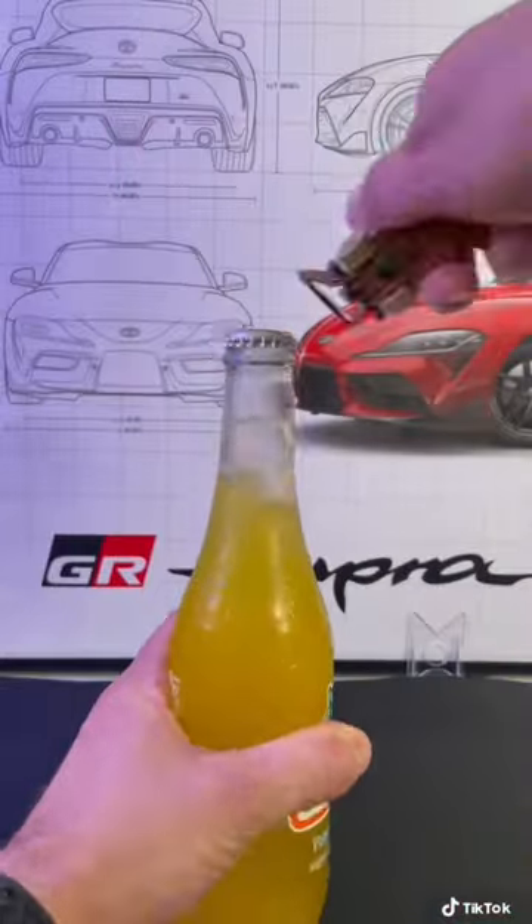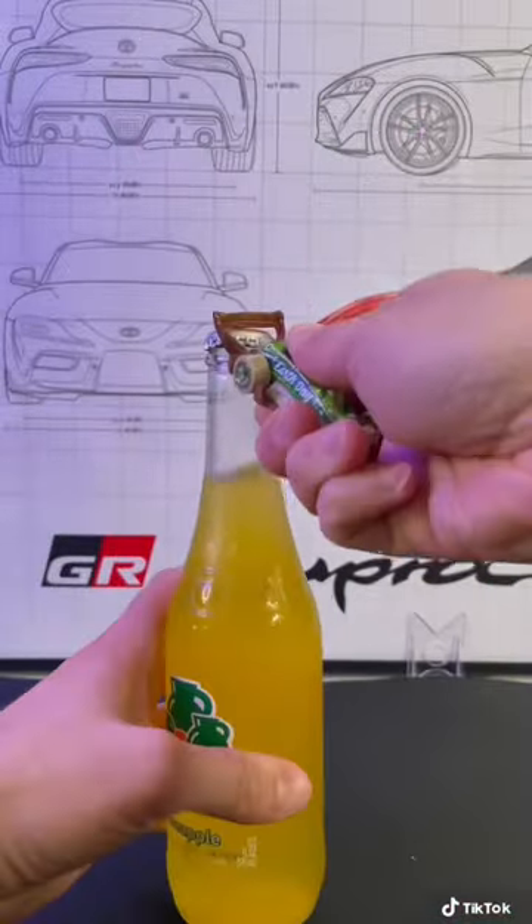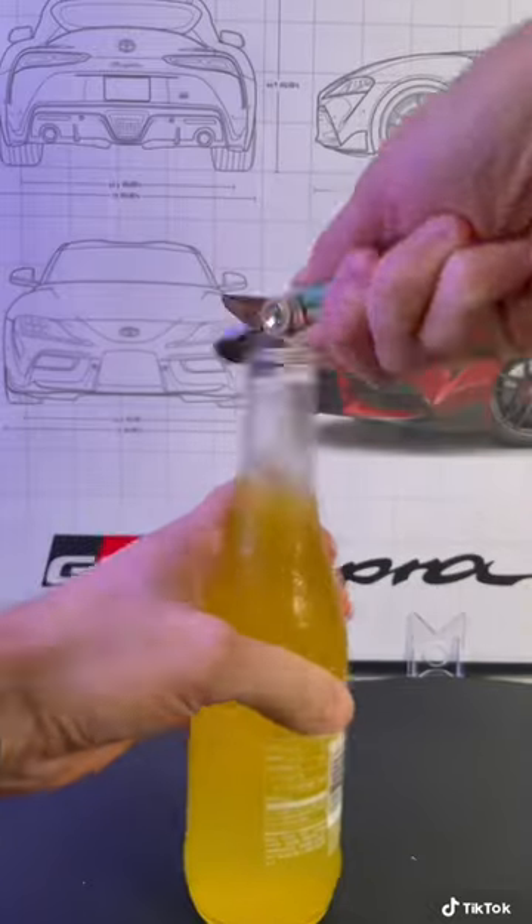Hot Wheels makes a line of cars with special features, like this one, the Carbonator. I made a video on it, but as you can see, it doesn't work that well.